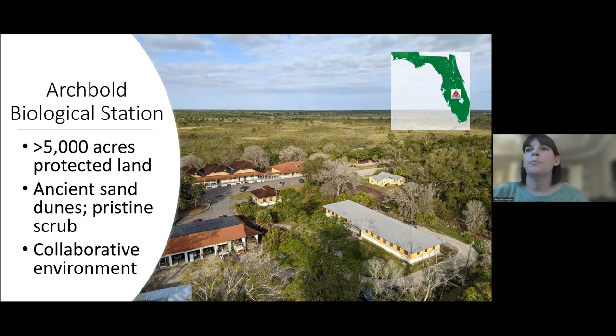I'd like to give a little background on Archbold Biological Station. We are located in South Central Florida. There are other sites that we work at, including Avon Park Air Force Range and Buck Island Ranch, but today I'll be focusing on the main station, which consists of over 5,000 acres of protected land — ancient sand dunes and pristine scrub. Archbold is a really great collaborative environment. We have different labs including avian ecology, plant ecology, herpetology, land management, restoration, and predator-prey programs, and we have a great intern program for all of those labs.